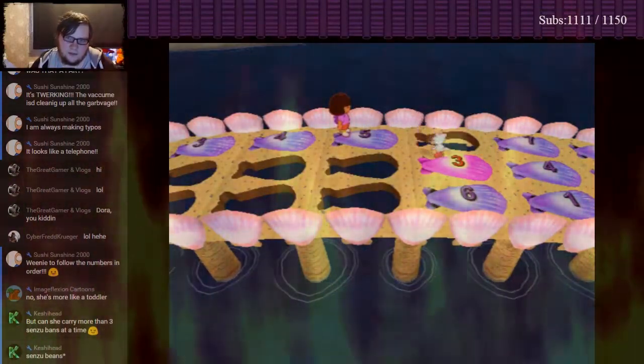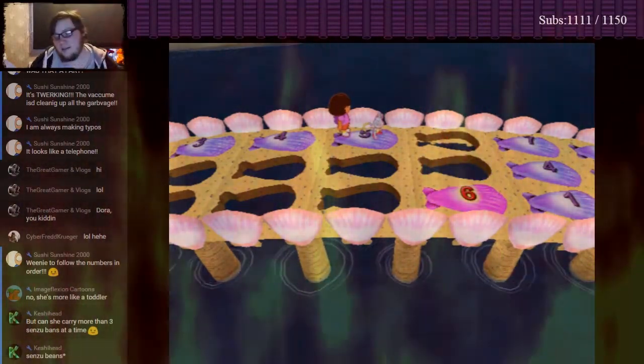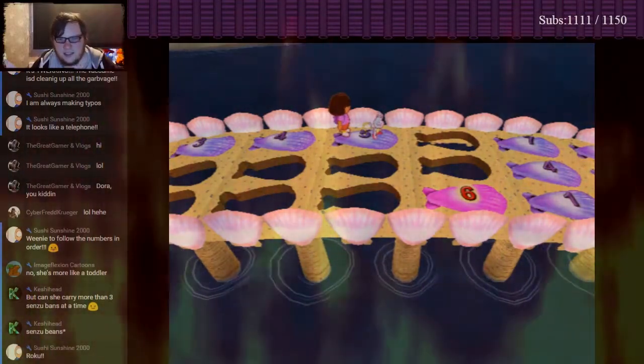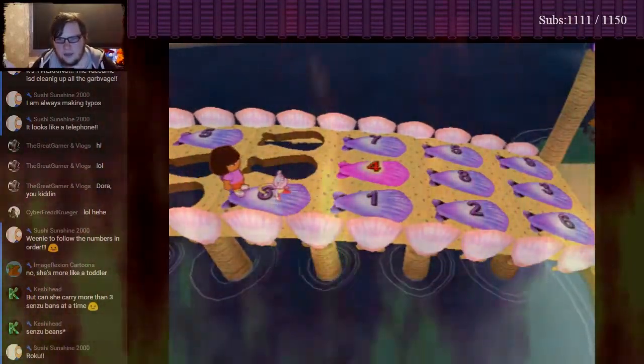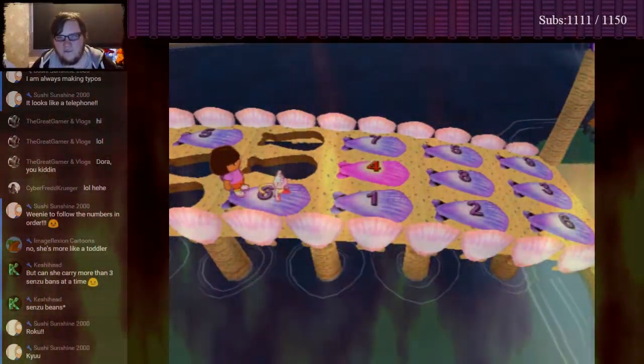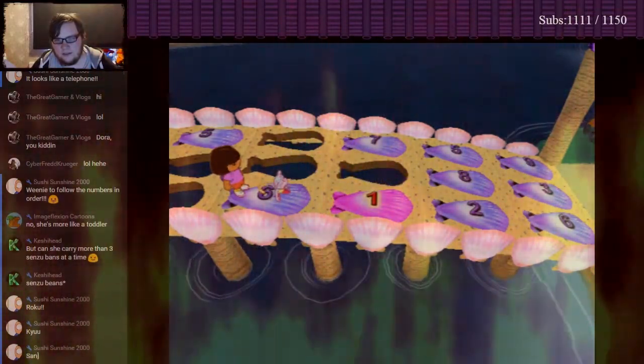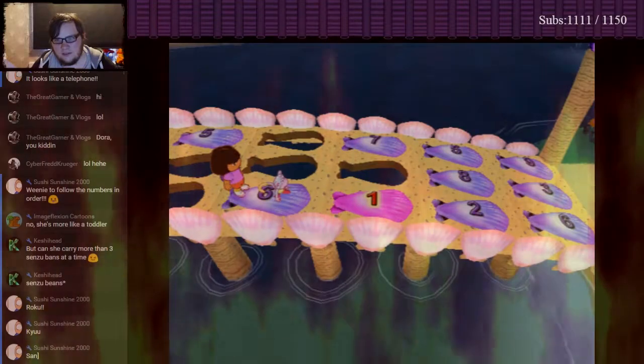Three! Three! Whoa! Oops! We need to follow the numbers in order! Try again! Six, then! Six! Okay! Okay! Definitely four! Whoa! Oops! We need to follow the numbers in order! Try again!